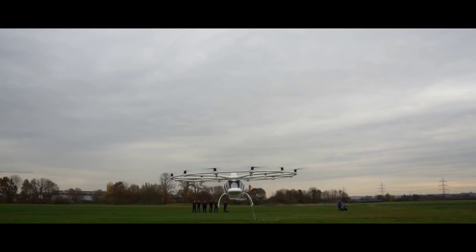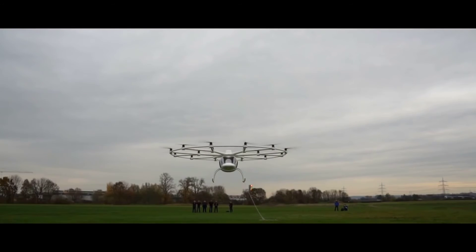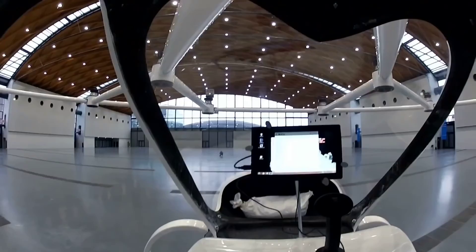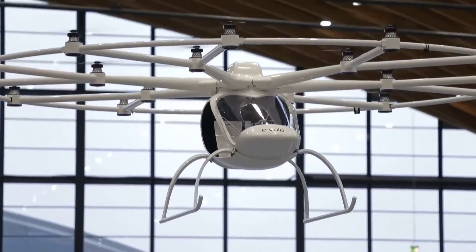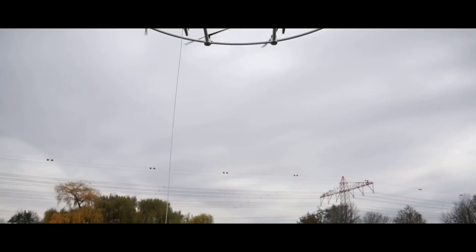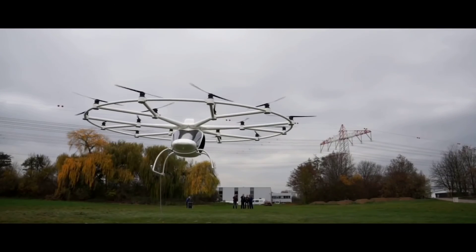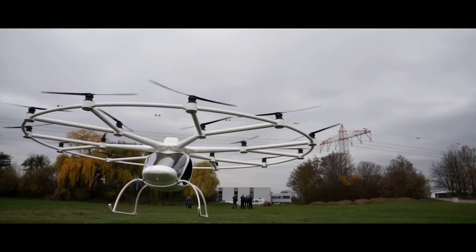Rather than being fully autonomous, the Volocopter gives the pilot the fun of flying with all the advantages of a fully computerized system. The pilot can fly with just a joystick, like a computer game, but also switch to fully automatic if required. The computers handle the actual flying, takeoff, landing, and can even compensate for turbulence — the pilot simply points it where they need to go. The plan is to have a single-seater fun model and then two and four-seater models for commercial and private transport.